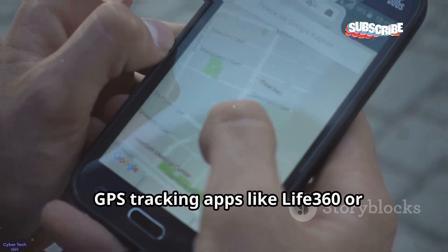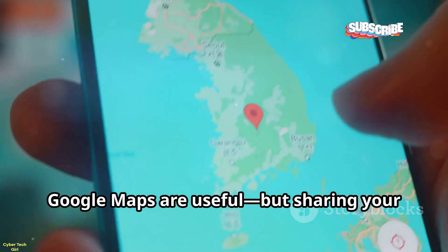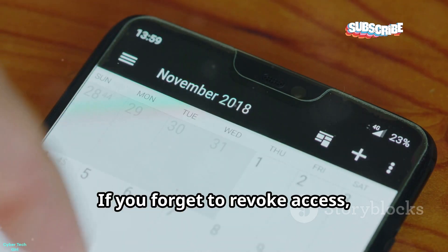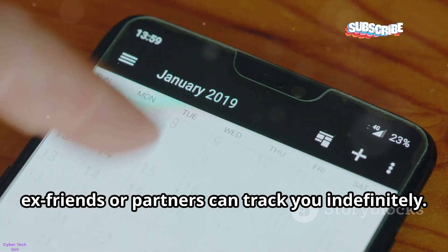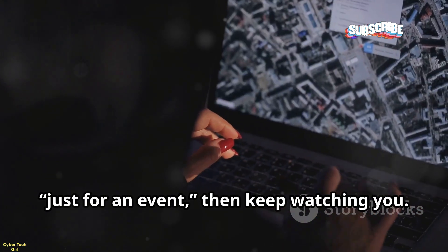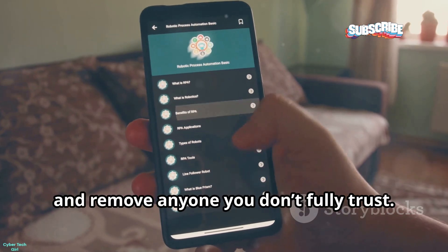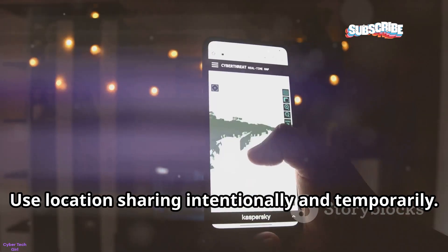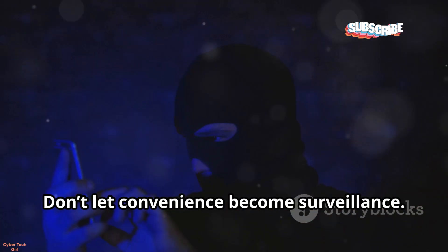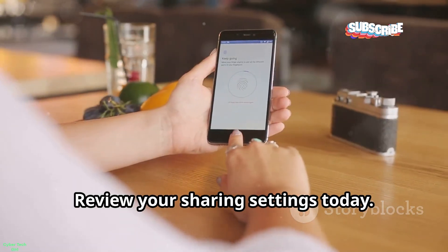GPS tracking apps like Life360 or Google Maps are useful, but sharing your location can be risky. If you forget to revoke access, ex-friends or partners can track you indefinitely. Hackers may trick you into adding them just for an event, then keep watching you. Regularly audit who can see your location and remove anyone you don't fully trust. Use location sharing intentionally and temporarily — your movements are private, so protect them.